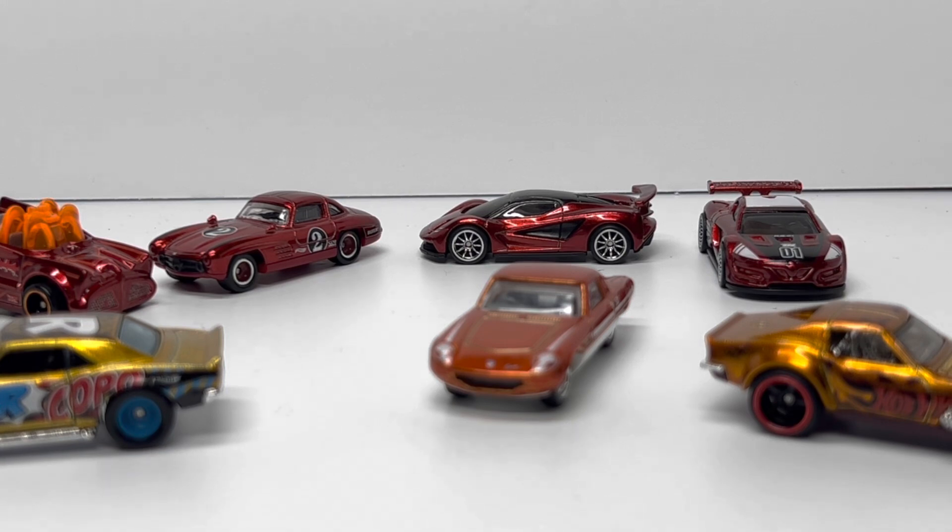That's what I've got for you guys today — just a quick review of the first seven Super Treasure Hunts for 2023. Thank you guys for a great first year of DieCastCars. I'm going to continue working on this channel, making it bigger and better as I move along. Like and subscribe and I'll see you guys next time on DieCastCars.